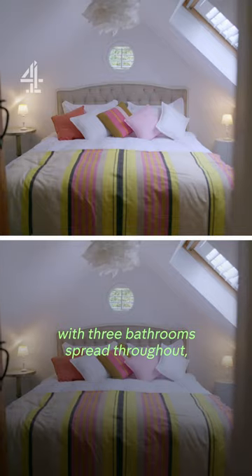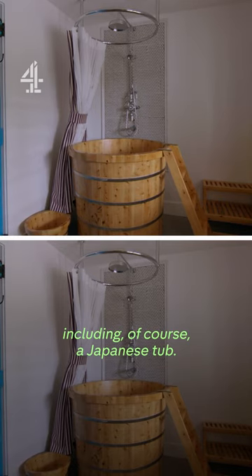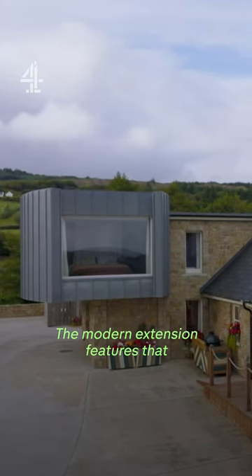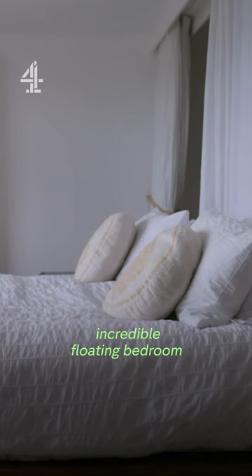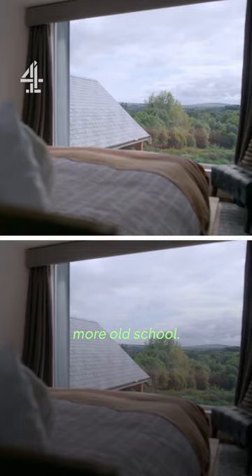The house sleeps ten, with three bathrooms spread throughout, including, of course, a Japanese tub. The modern extension features that incredible floating bedroom with a view to match. But Doon's after something more old school.